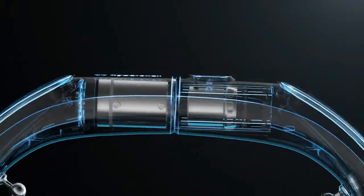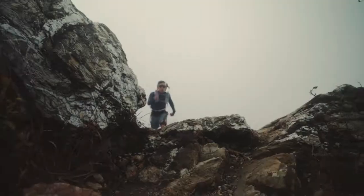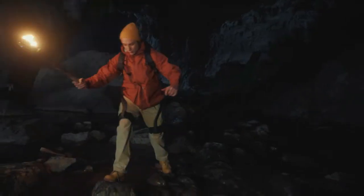Imagine lifting heavy objects with ease or running faster with enhanced muscle support — that's the promise of the one-horsepower AI exoskeleton. Whether you're in a warehouse, on a construction site, or even training for sports, this exoskeleton could revolutionize how you work and move.